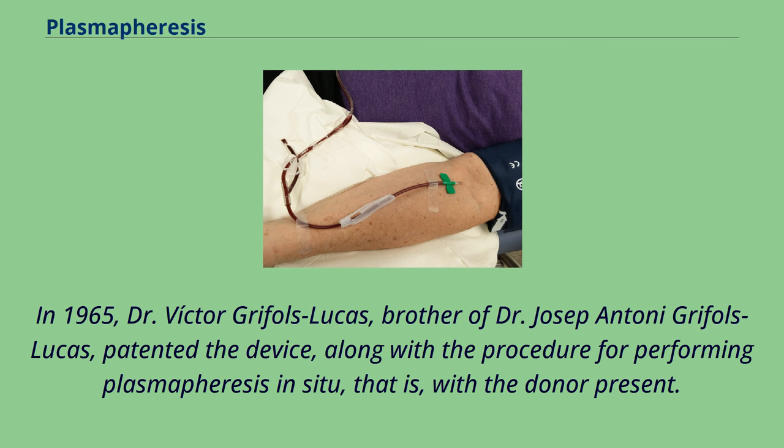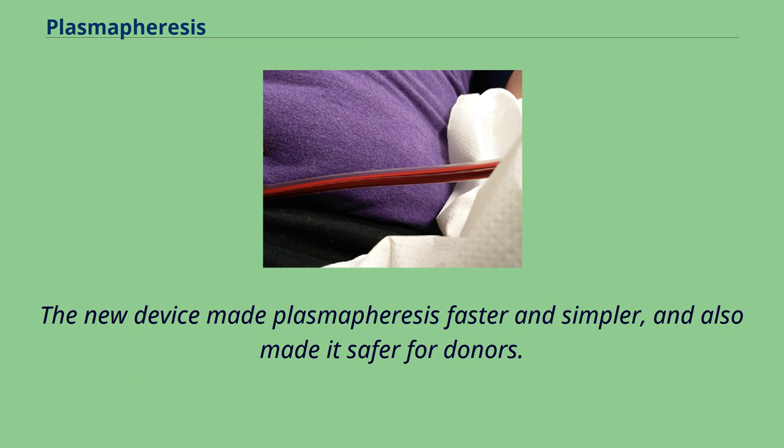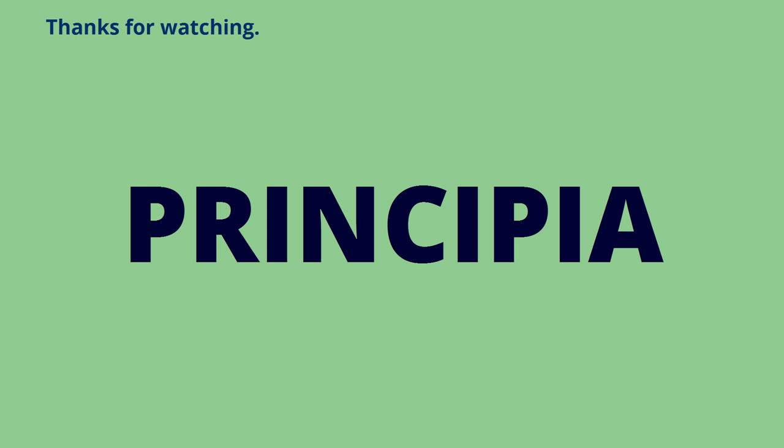In 1965, Dr. Victor Grífols i Lucas, brother of Dr. Joseph Grífols i Lucas, patented the device, along with a procedure for performing plasmapheresis in situ, that is, with the donor present. This replaced a fragmented, manual process with a continuous automatic method which enabled blood components to be extracted, separated, and returned to the donor in a single procedure. The new device made plasmapheresis faster, simpler, and also safer for donors.